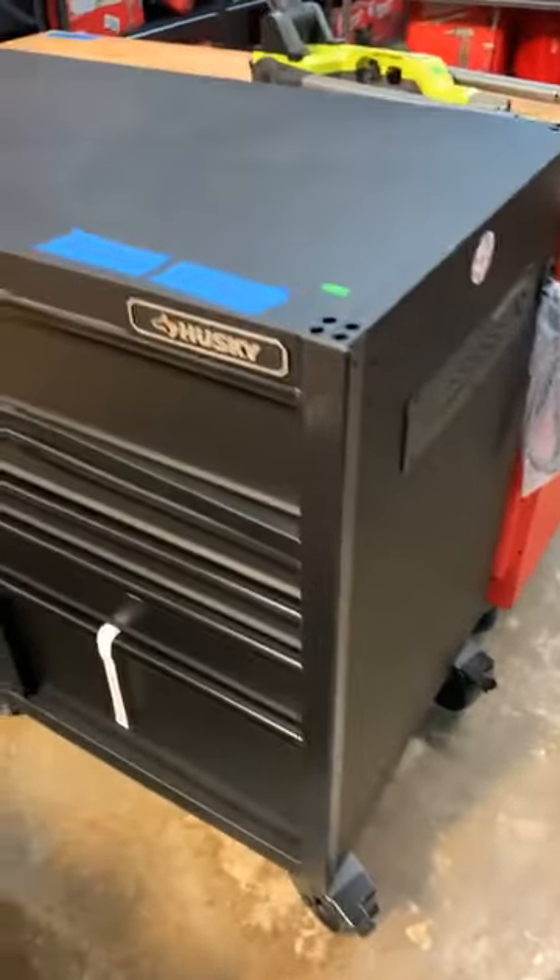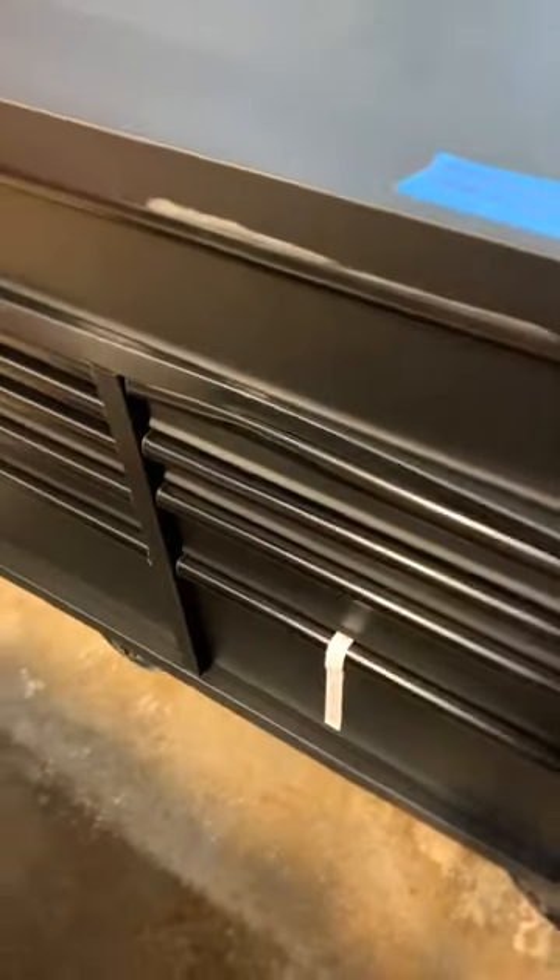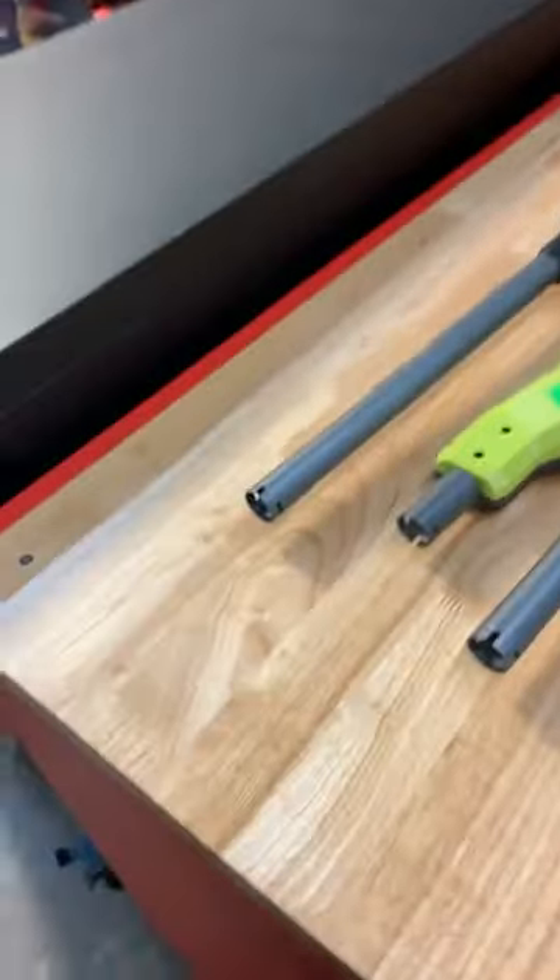Right here we have a Husky one, 61 by 24, $550. A little dent on the right side, but other than that it's got the keys, she opens and closes just fine. You wouldn't even know it had a dent. So again — 550 and 720. Beautiful.